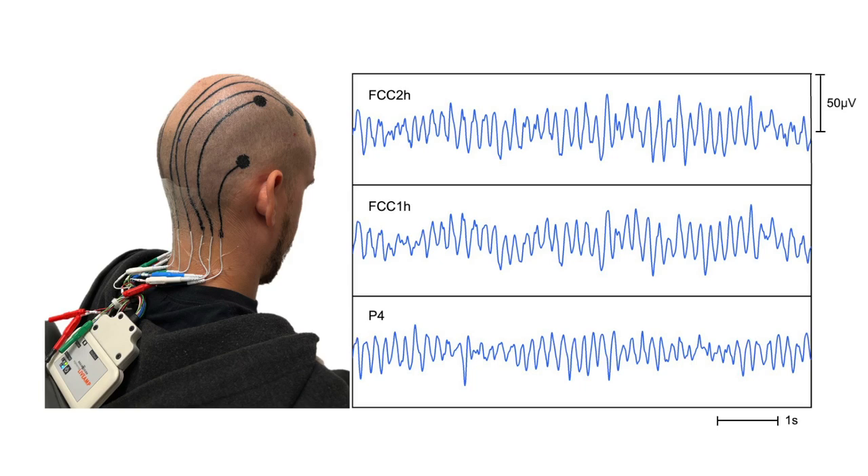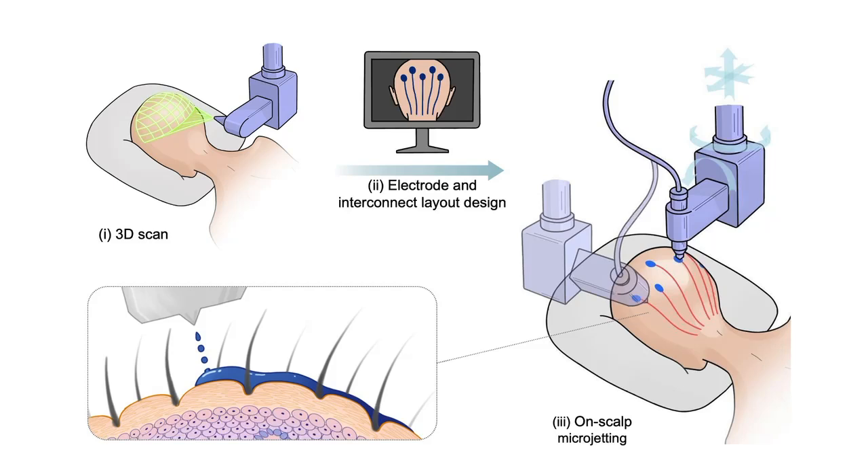This technology marks a new era in neurotechnology, emphasizing personalization, comfort, and efficiency, while significantly reducing labor in healthcare.